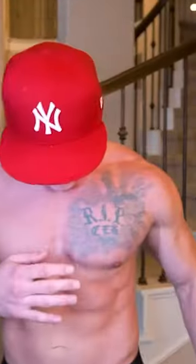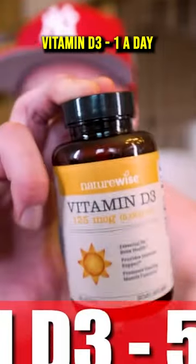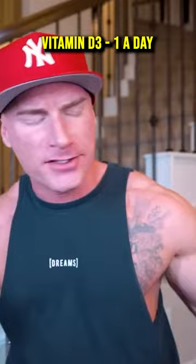My supplement stack that I take every single day. The first one we're going to cover is good old-fashioned vitamin D3. I currently take one of these soft gels a day, and that equals 5,000 IU.